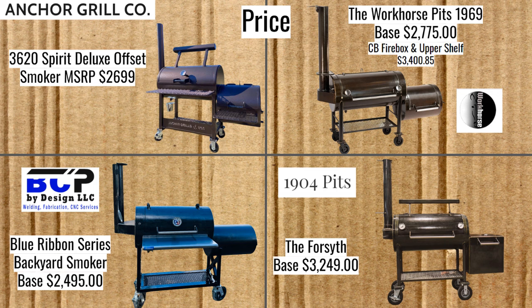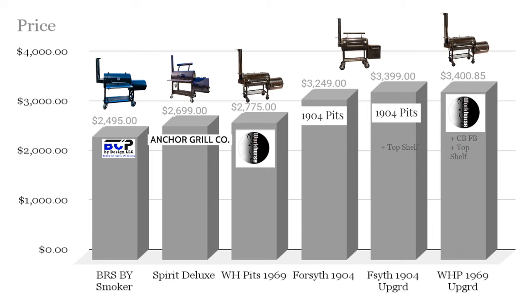1904 Pits has their Forsythe smoker for $3,249. And here on this slide we can see these smokers' price differences a bit more visually. The price hike for the Workhorse Pits, especially the upgraded fully loaded version, has pushed it to the top of the chart.